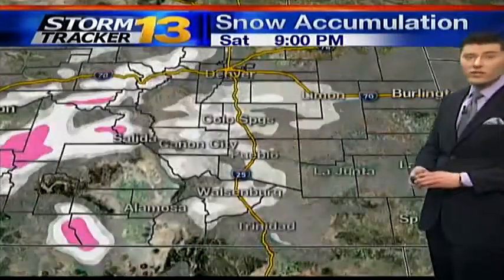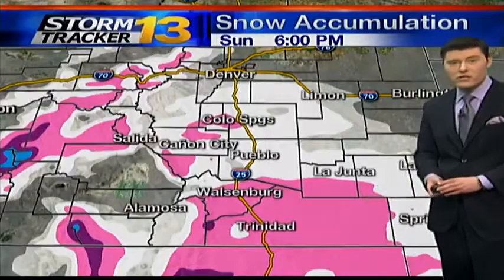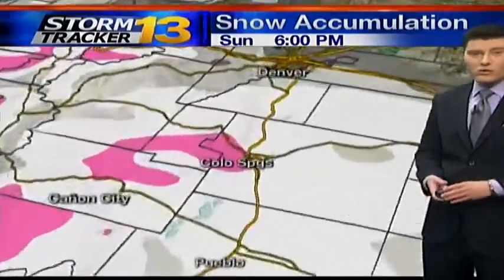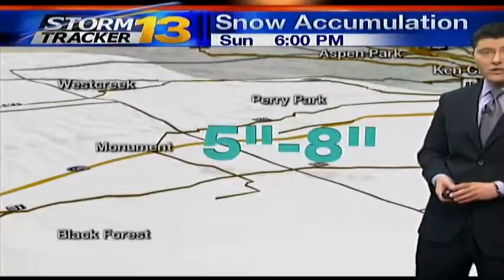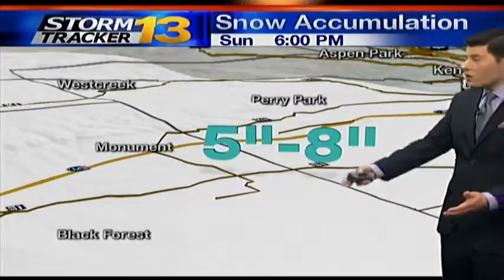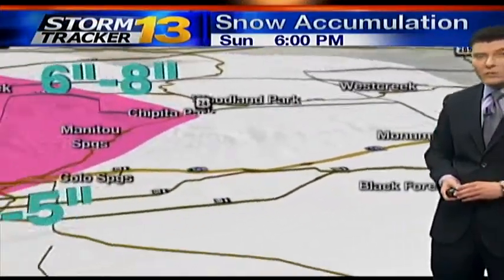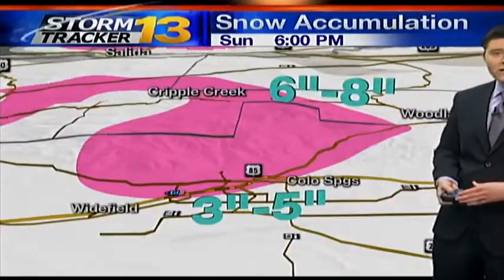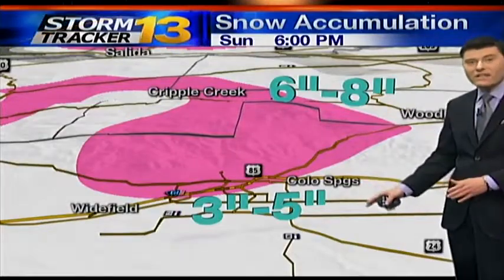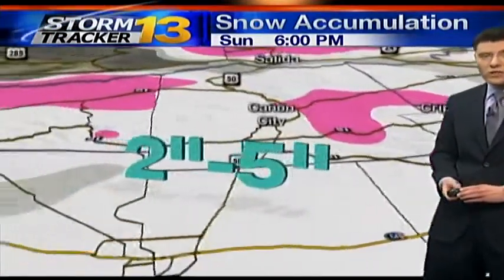As for the snow accumulations, here's how things are playing out. The heaviest accumulations are going to be to the mountains in the southern portions of the state. Starting near Monument, about five to eight inches depending on where you live. Along I-25, probably closer to about four inches of accumulation, so your Sunday morning commute could get a little bit hairy. Into the Springs region, three to five inches down into the foothills, six to eight up into Teller County.